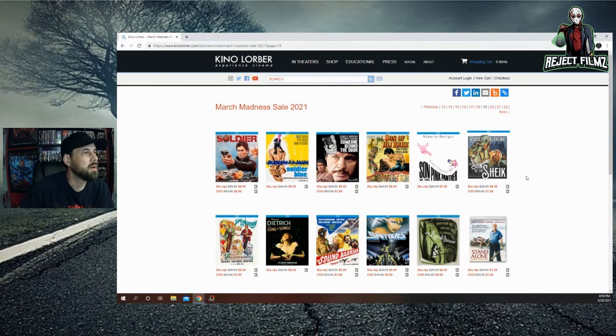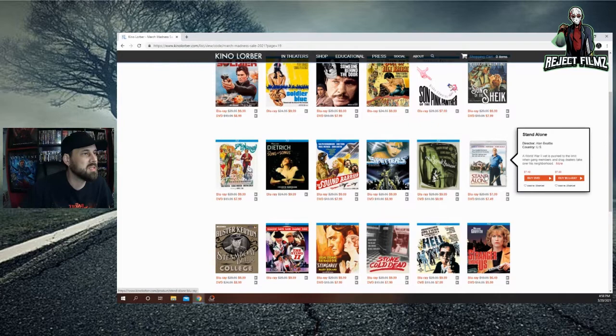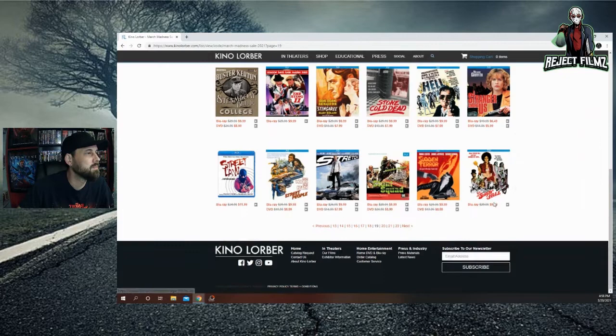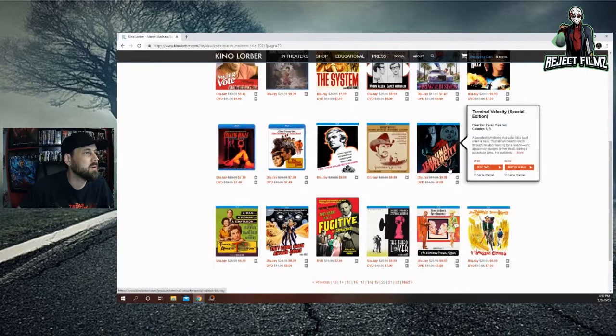Spedders is still on there. The Standalone for $7.99 — looks like Code Red or Scorpion with the clear case. Straight to Hell with Michael Madsen. Sugar Hill for $9.99. Some Woody Allen titles — not a huge Woody Allen fan. Terminal Velocity — I have it on Blu-ray already, not the Kino release, but it's $9.99 on there.